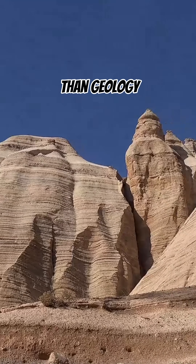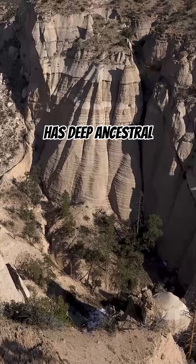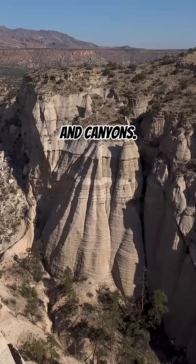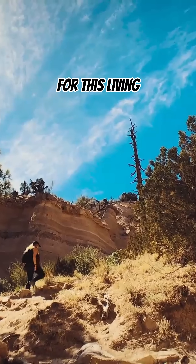Kashukatui is more than geology — it is also a cultural treasure. The land has deep ancestral ties to the nearby Cochiti Pueblo, whose traditions and history are closely linked to the cliffs and canyons. Visitors are encouraged to explore with respect for this living heritage.